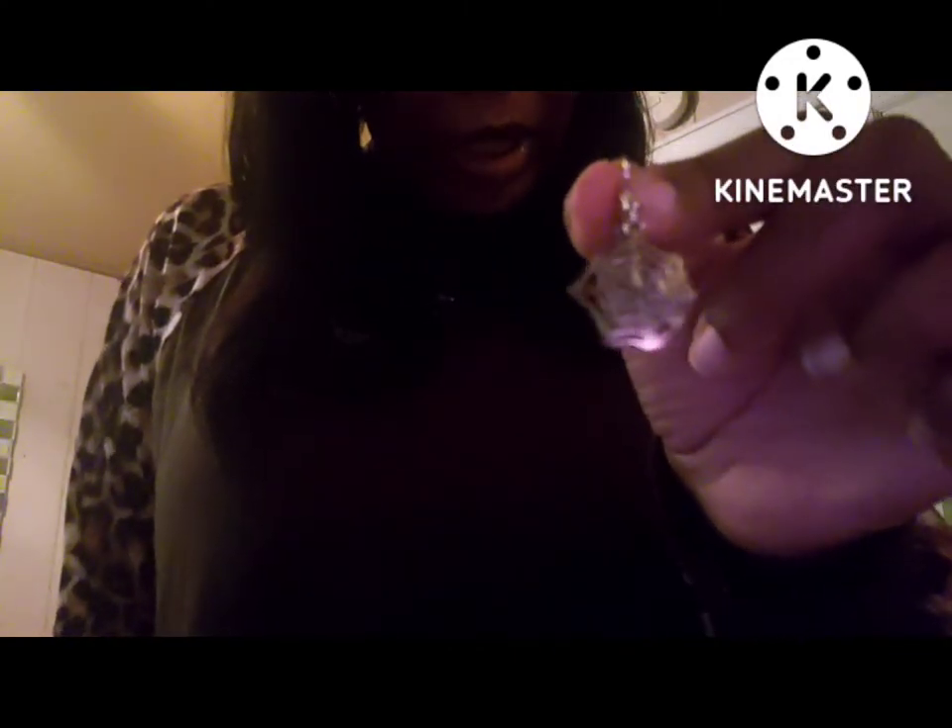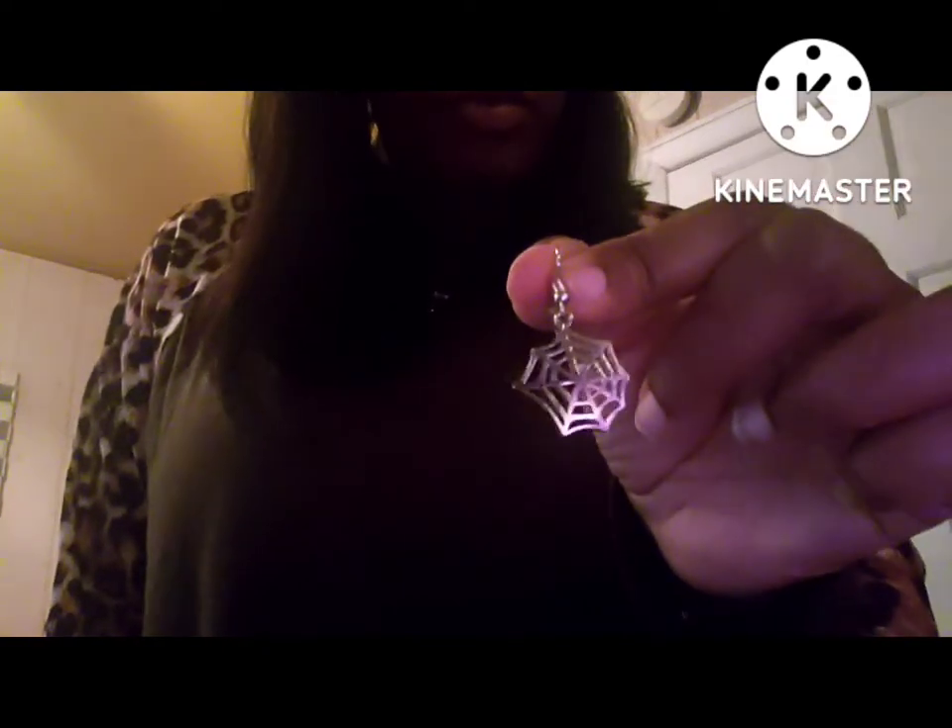I forgot to show y'all another pair of earrings I purchased — they're a spider web, and I purchased them for Halloween. I think I'm going to dress up as an 80s aerobics instructor. That's what I've been thinking about doing.